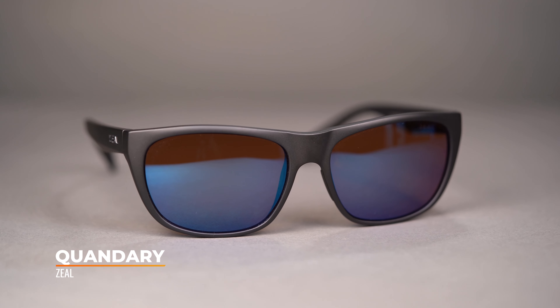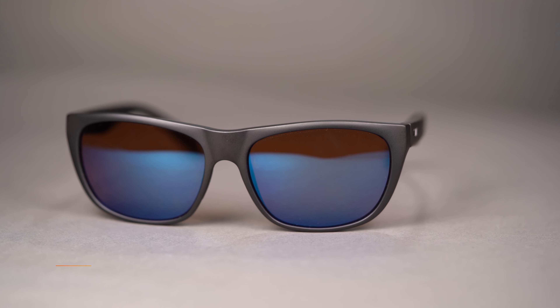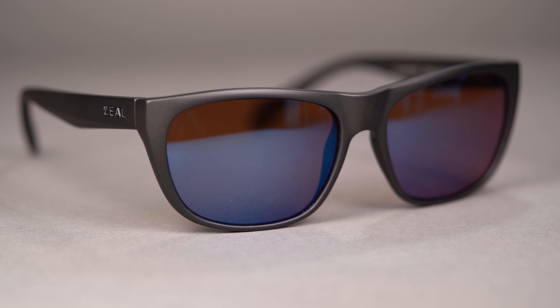Also from Wiley X is the Wiley X Weekender. It's also an ANSI rated frame that looks great on and off the boat. They have generous round lenses that provide good coverage and the temple sort of acts like a side shield — it's not quite a shield, but it is a larger temple to provide extra protection from sun entering from the sides.